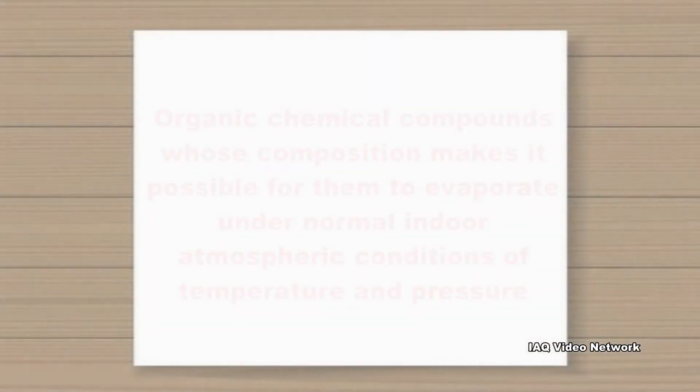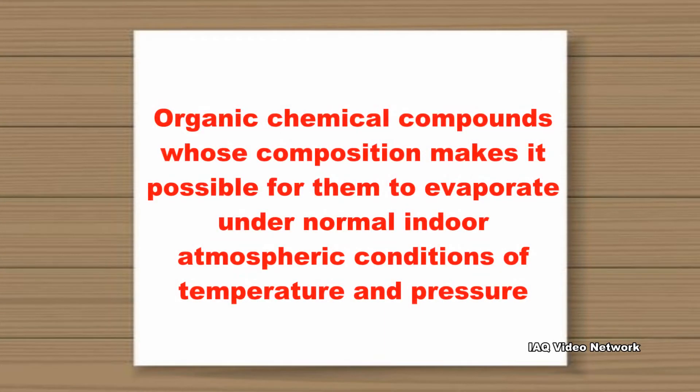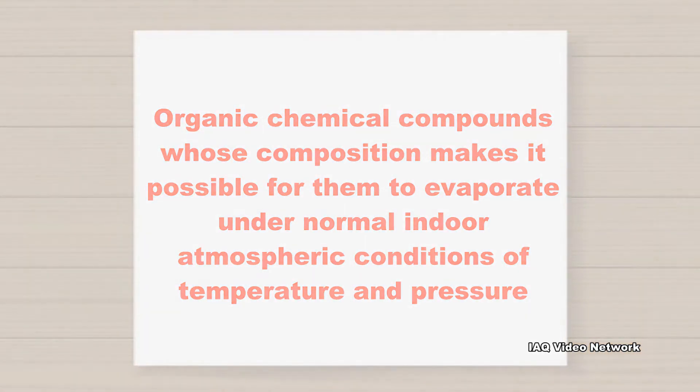The U.S. Environmental Protection Agency describes VOCs as organic chemical compounds whose composition makes it possible for them to evaporate under normal indoor atmospheric conditions of temperature and pressure.